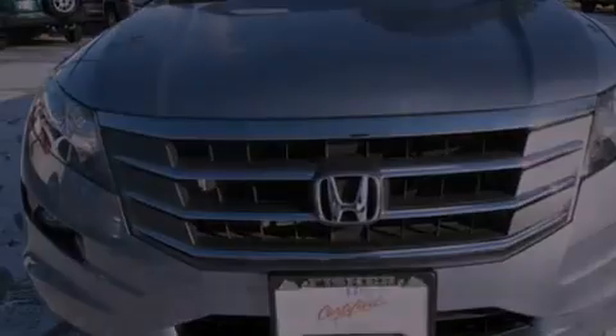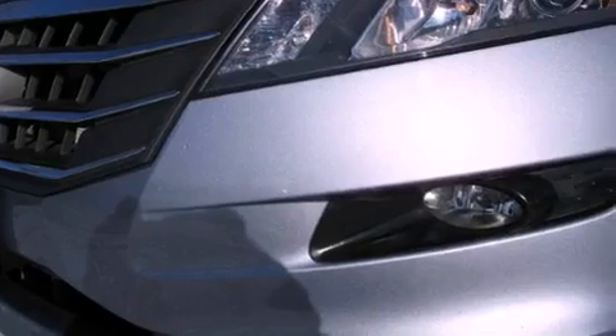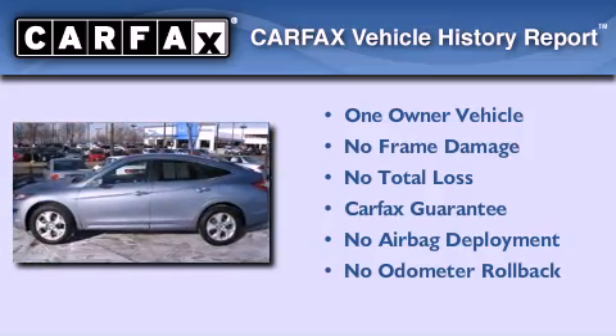With an EPA estimated rating of 27 miles per gallon on the highway, fuel efficiency does not take a back seat. This Honda has had only one owner and it qualifies for the Carfax buyback guarantee.